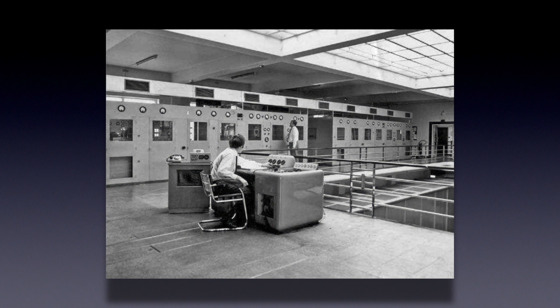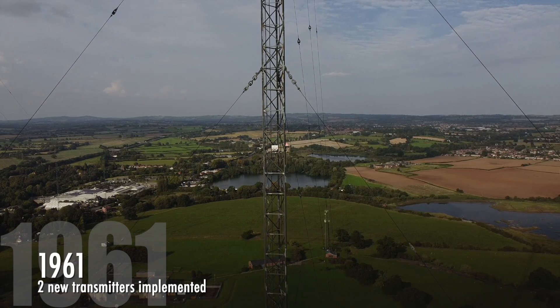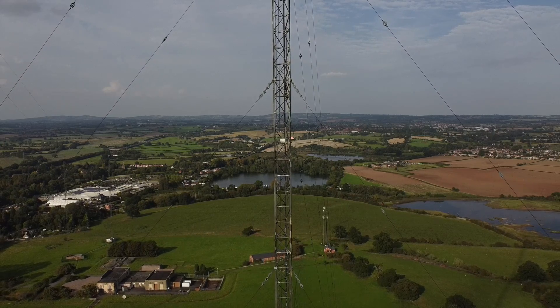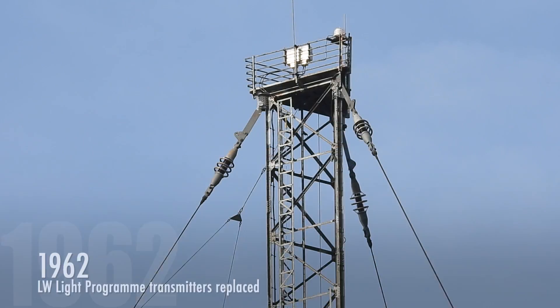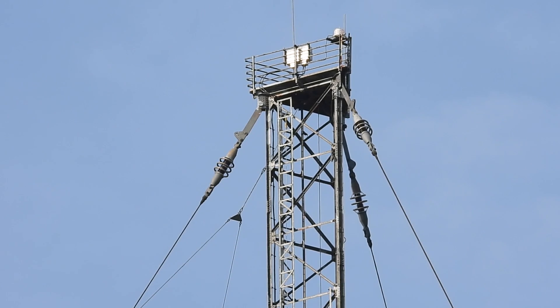From the 1960s, many modifications and changes were made at Droitwich, so we'll run through a selected timeline. An extensive re-equipment programme started in 1961, when two modern transmitters for the Midland Home Service, with one acting as a spare, replaced the original Droitwich national and regional transmitters. Two similar transmitters working together were installed and took over the longwave light programme from the 1941 transmitters on the 18th of September 1962.